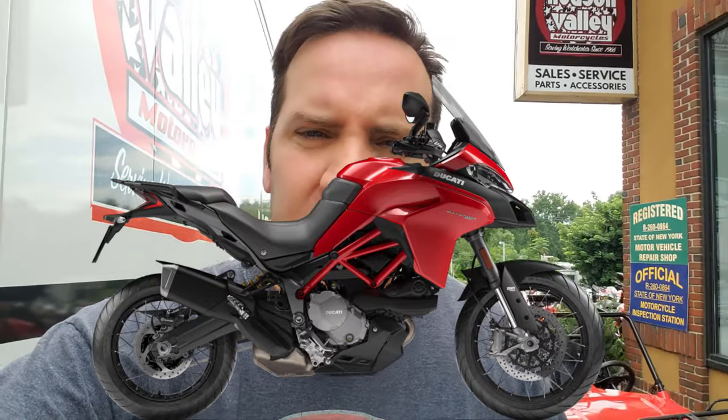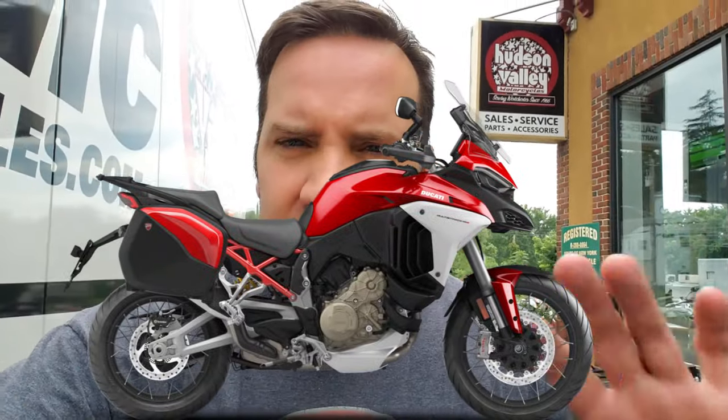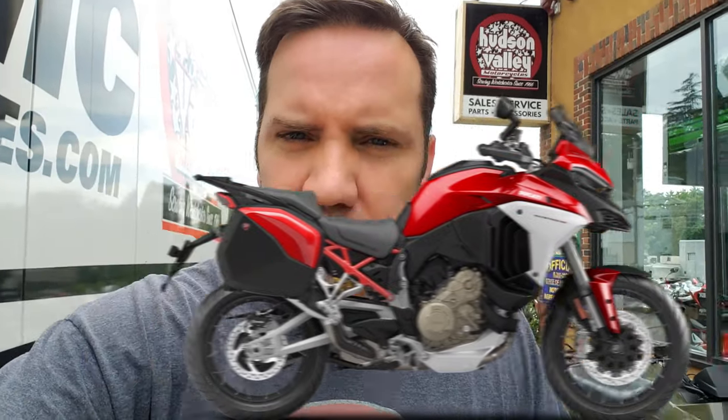One reason I like the Multistrada 950S is because of this beautiful red here. On the Multistrada V4S, you have this silver panel right here — that's what that looks like. But I noticed that on the Sport model, you have a red panel. So what I did is I special ordered the red panels off the Sport model to put them on my model to make a completely red bike.